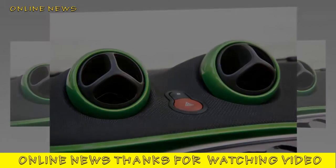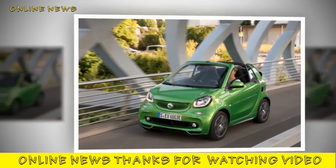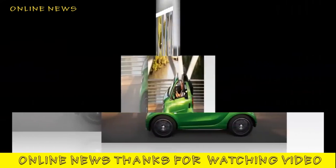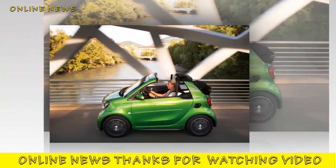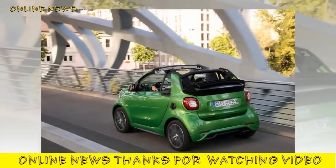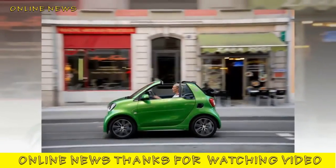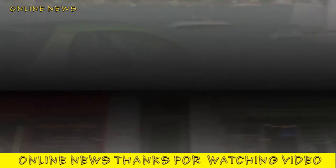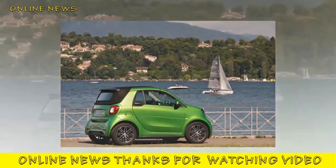With a length of just 2,695 millimeters and the smallest turning circle of any current series production car at 6.95 meters, the Fortwo Cabriolet ED runs rings around all of its rivals for sheer agility in a city driving environment. Further appeal comes with the automatically operated cloth roof, which retracts back and stows above the luggage compartment at the press of a button for true open-top motoring; the header rails can also be detached.